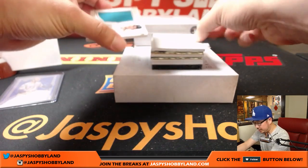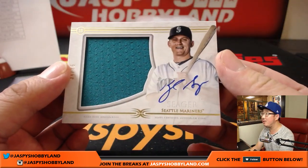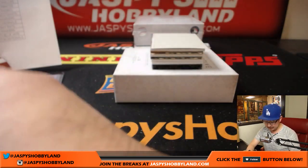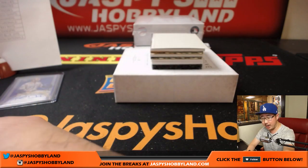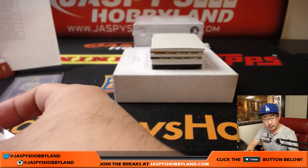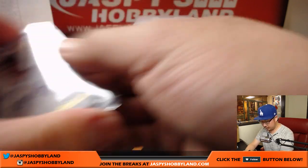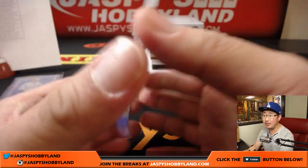Next one is for the Mariners, 34 out of 35, jersey and auto — Corey's brother, Kyle Seager. That goes to the Mariners, Jeremy 33. I think this is our first Kyle Seager that we've seen.